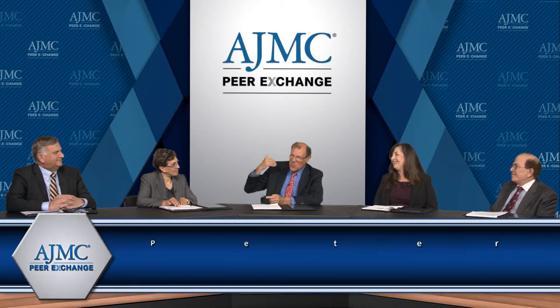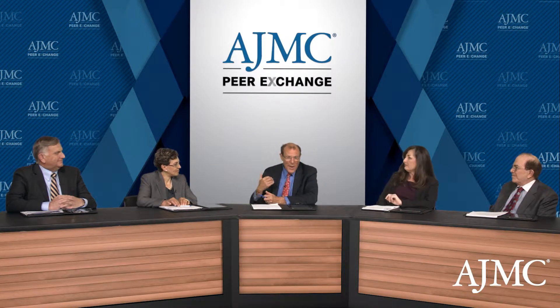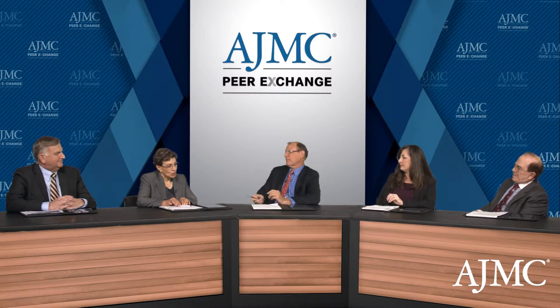Why don't you walk me through, from a patient's perspective — because you see patients' applications — walk me through what steps are required for approval of these agents for the patients? I know we've done it sort of piecemeal. Put it all together for me. Sure. So there's usually an online form, a fax form, or a medical necessity letter that has to be submitted.